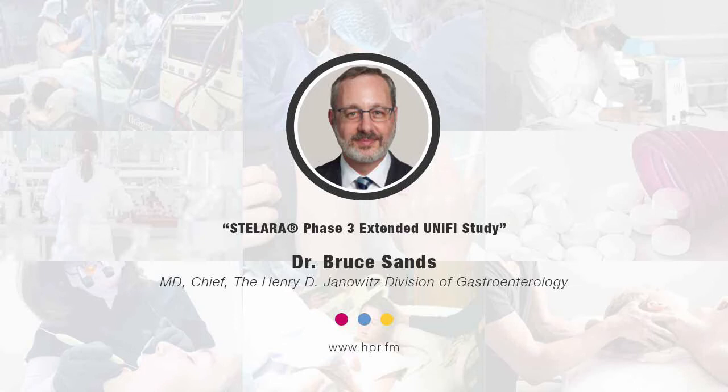In the most conservative analysis for patients who had responded to the induction dosing, at the end of two years, conservatively two-thirds of patients are in symptomatic remission out through week 92. In less conservative analyses, which allow for escalation of dose from every 12-week dosing to every 8-week dosing, that rate goes up to symptomatic remission as high as 83%. So when the drug is good, it's very, very good and has excellent durability.